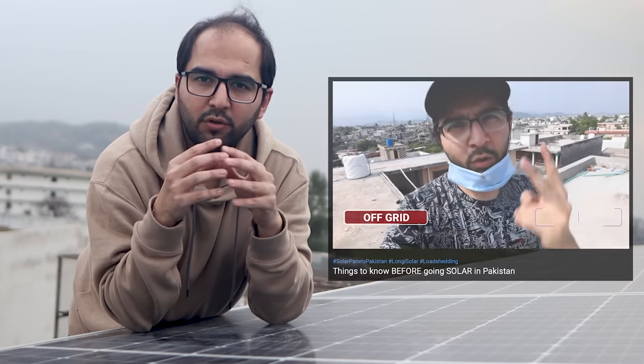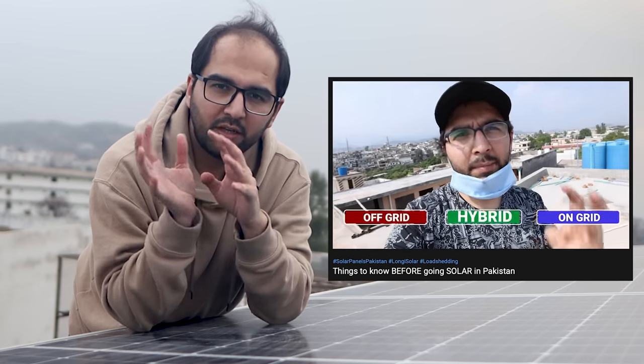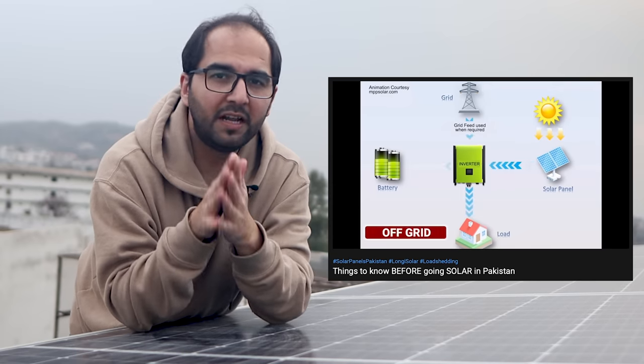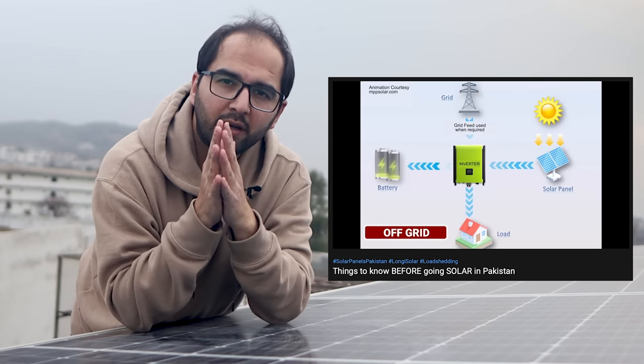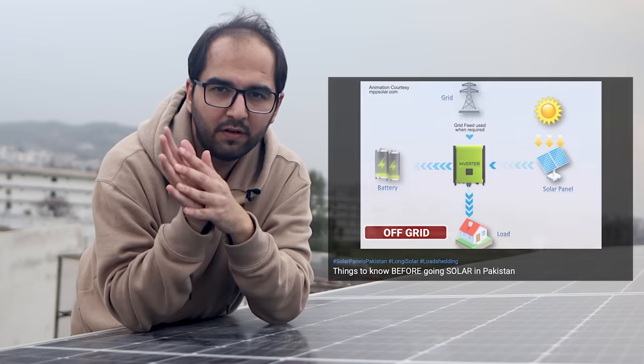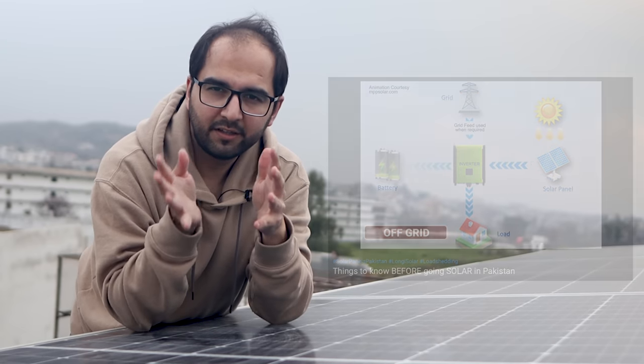First of all, let's talk about the requirements of NEPRA. But first, you should know what is the off-grid system, on-grid system, and hybrid system. If you don't know these terminologies, I have already explained them in Part 1 in detail, with animations and everything. So if you haven't seen that part, definitely see it first so that you don't get confused.